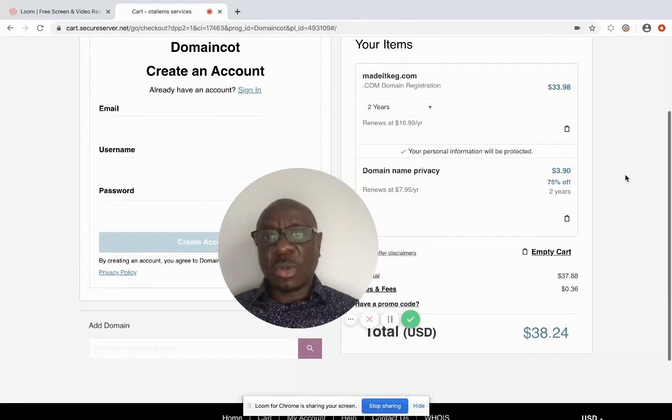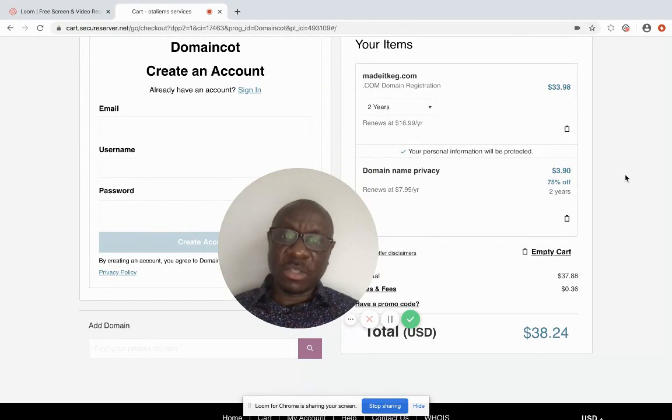We're almost coming to the end of buying the domain name. It's going to ask for basic information. If this is your first time and you don't have an account, you want to create one here. It asks for basic information like your email address, your username, and your password — that's what you'll use going forward to log into the back office to see the products you bought, including your domain name.